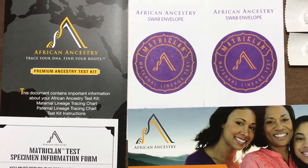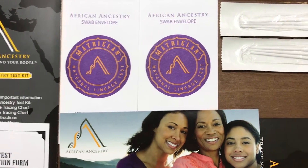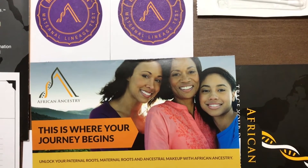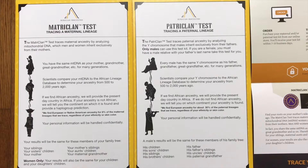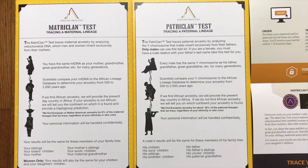You have terms and conditions, you have a specimen information form, envelopes, swabs, you have your directions in here. What I like also is that African Ancestry tells you who this test is going to pertain to once you take it.